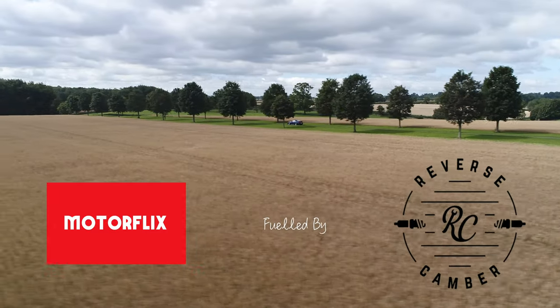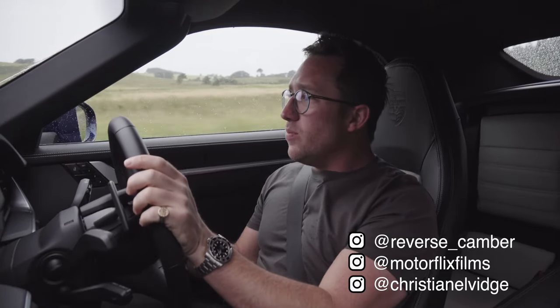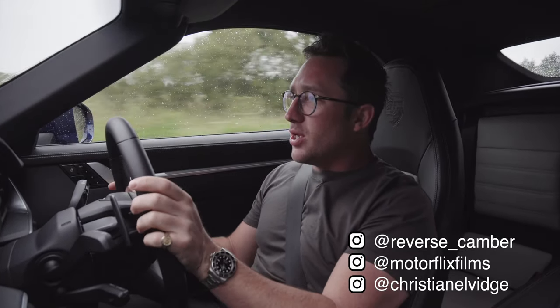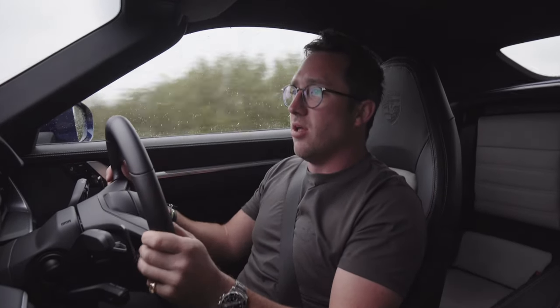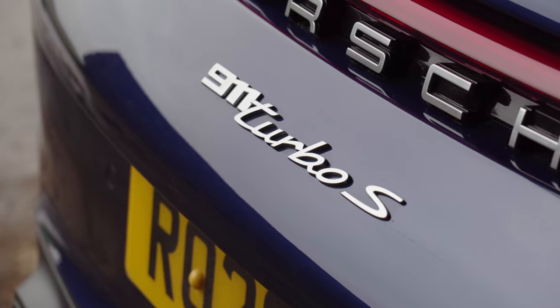You may have heard me mention in the R8 film — if you haven't watched that already, please go and watch it — but I mentioned there are two everyday usable cars that I would consider to be the ones, and I mentioned a Porsche Turbo S.